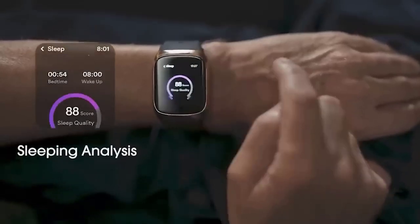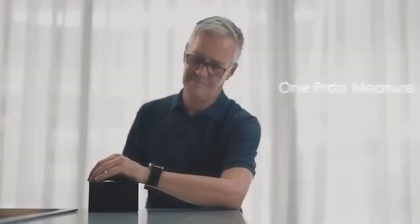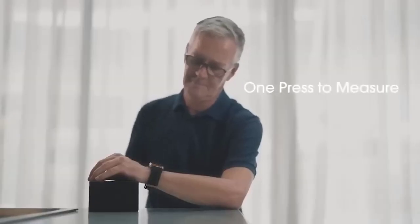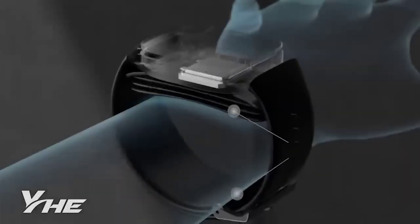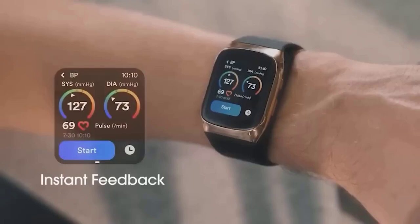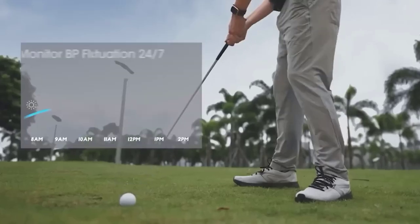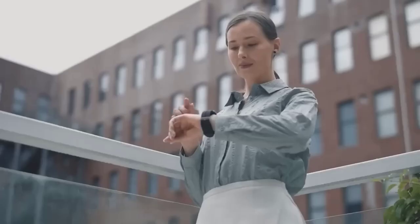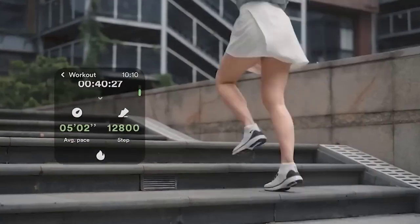Smartwatches today are a device that almost every modern person has, especially those who are actively engaged in sports. But this is another thing — the BP Doctor smartwatch, with a function of pressure measurement. If we believe the developers, the device provides medically accurate readings. To measure pressure, you need to put your hand at heart level and press start on the display. Using a special cuff, sensors inside will determine the level of the upper and lower indices, which will be displayed immediately on the screen.